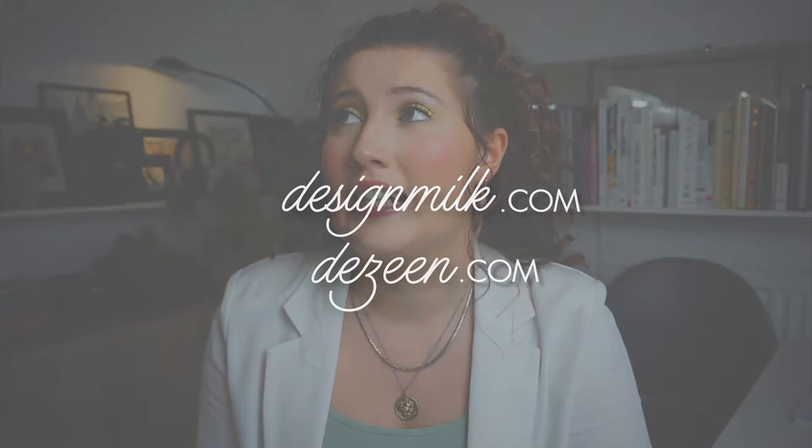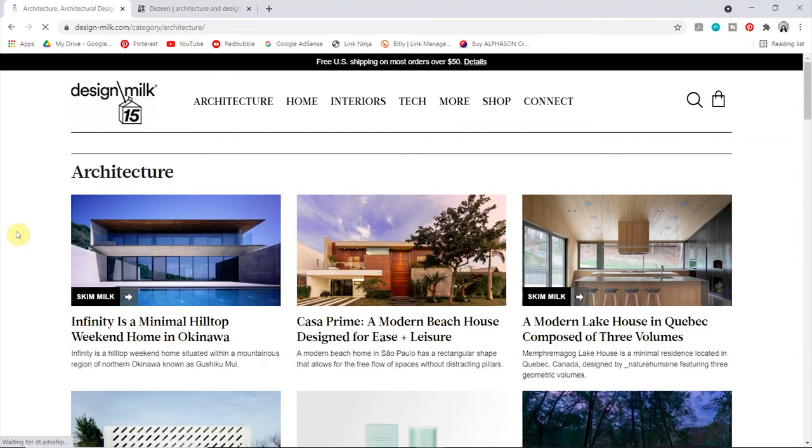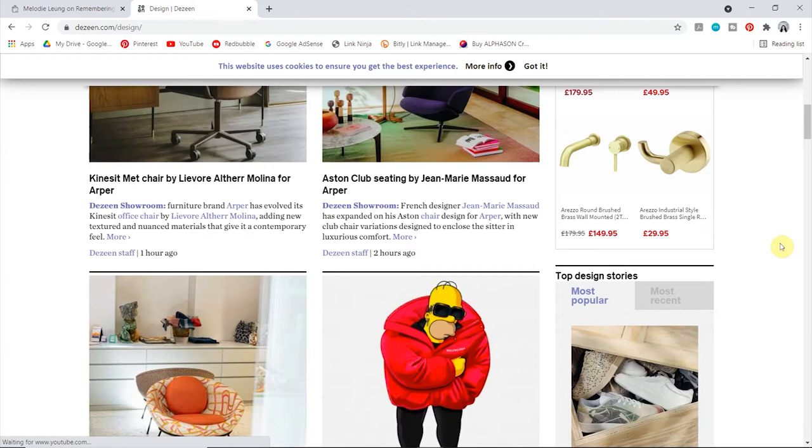Next up are two websites that share all things design: Design Milk and Dezeen. I tried to whittle it down to only picking one of them, but they're so similar and I do like both equally. They both showcase interior projects, new architectural builds, product design, the latest tech, and really anything design. I like to look at these sites to keep up to date with everything in the design world and stay on top of the latest trends and projects.